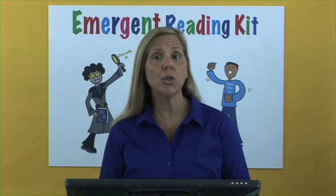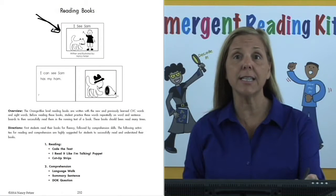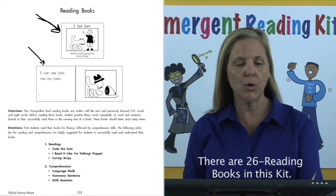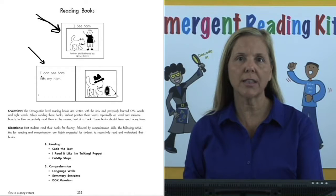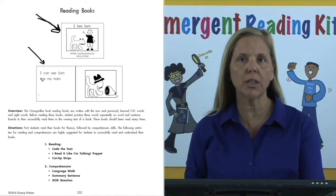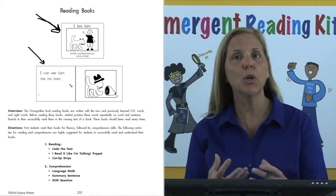Let's turn to page 232 so that we can learn how to teach the lessons using these books. At the top of page 232 is the I See Sam book, one of the CVC sight word decodable books, and also an example of what the inside looks like. Notice the print is always on the left side of the page. The words are in large print as well as starting at the top of the page, so that when students turn the page, they always learn to look at the left side and start at the top, going from left to right reading one-on-one.